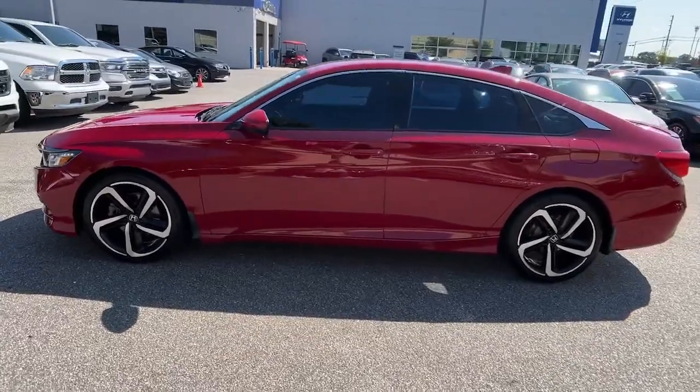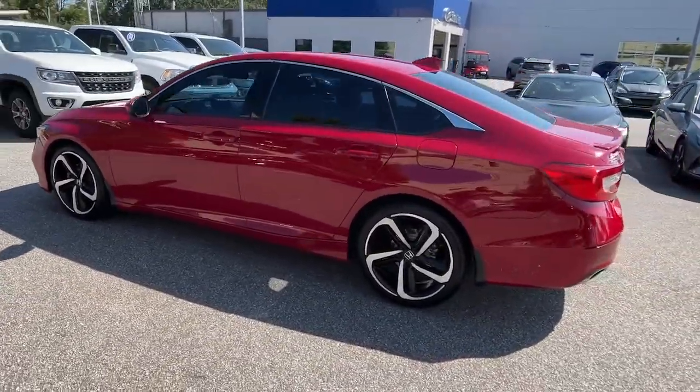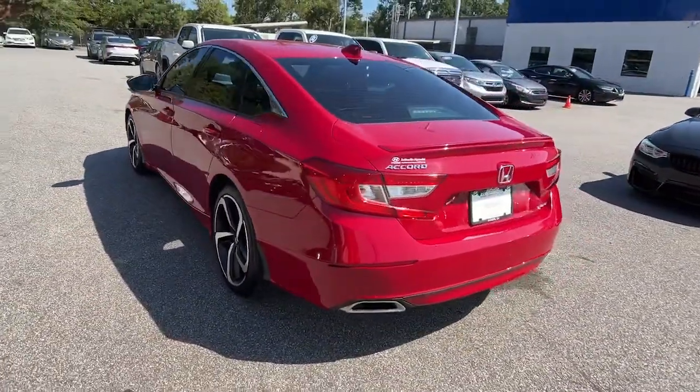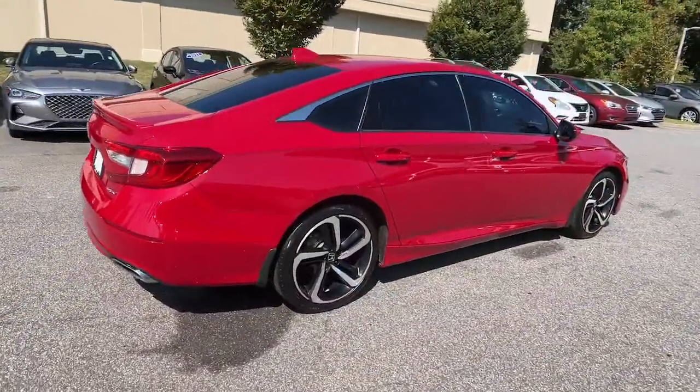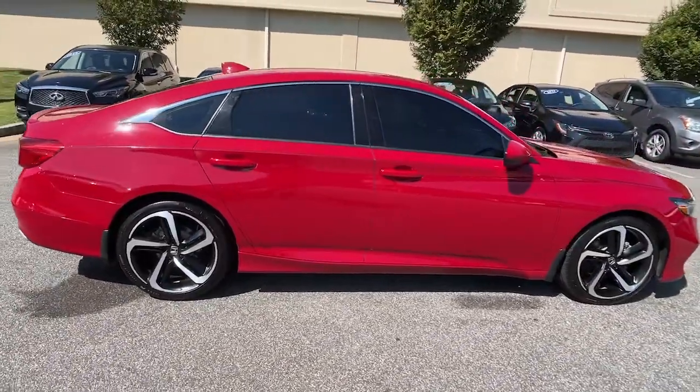Imagine yourself enfolded in premium style and quality with powerful performance at your fingertips. You can have that and more in the iconic Accord, the bold mid-sized sedan that never stops driving for excellence.